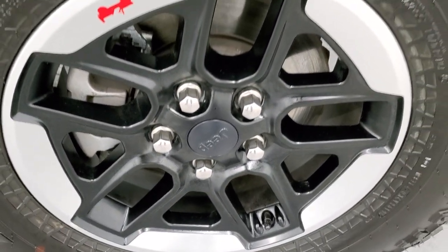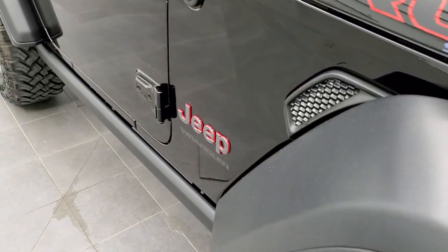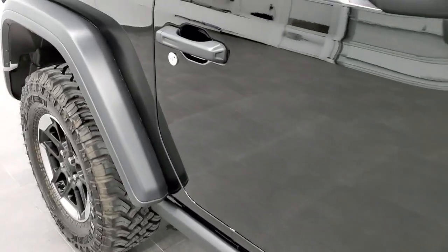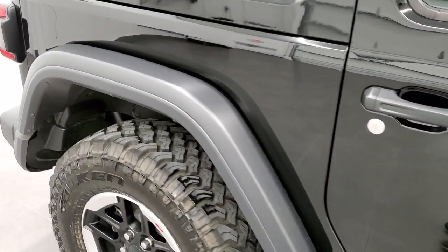The passenger side rim has no scuffs or scrapes — that's in really nice shape. As you go down this side of the vehicle, take note of how clean the body is and how reflective and mirror-like that paint is.